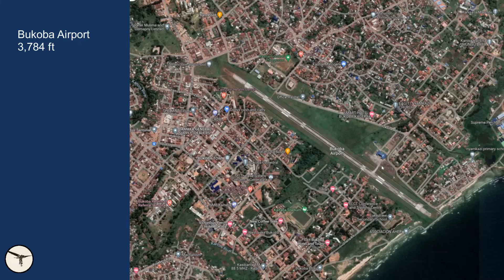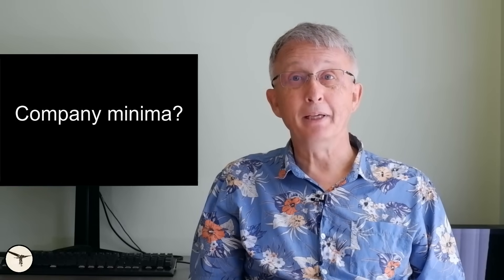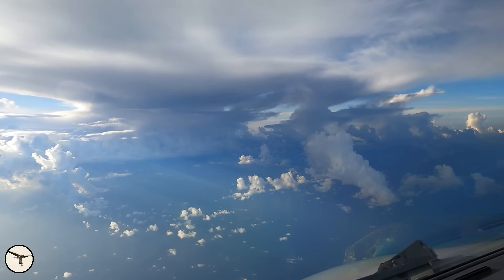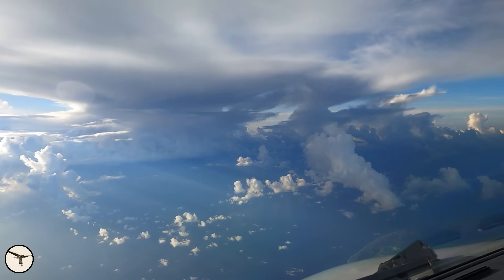Bukoba airport has an elevation of 3,784 feet. To the east is Lake Victoria, and to the west are low hills. Using Google Earth, I found the highest terrain to be about 1,400 meters or 4,600 feet. I don't know the minimum altitude the crew was allowed to descend to before they had to be visual with the airport — this procedure must be determined by the company. And since the captain was the chief pilot, he knew the rules. When they got closer to Bukoba, they realized the weather was less than good. There were heavy rain showers in the area, and after discussing their options, the pilots agreed they should approach the airport from the west.